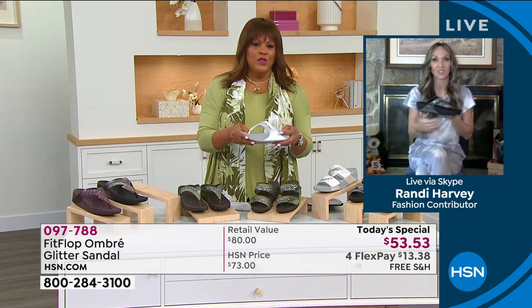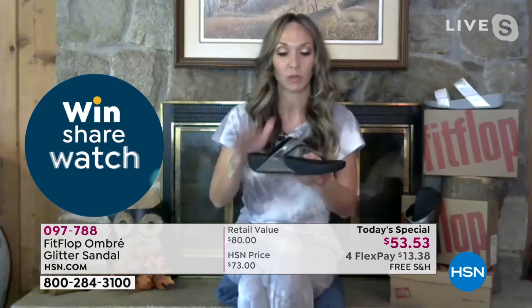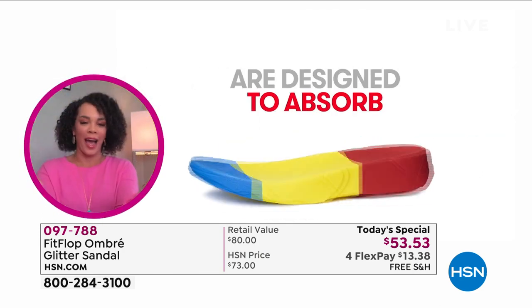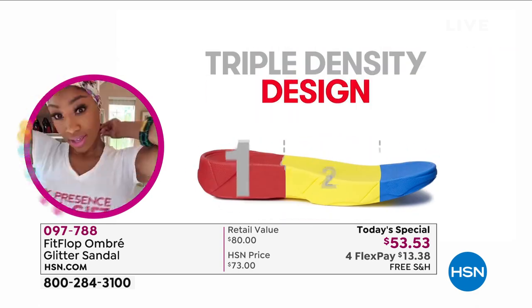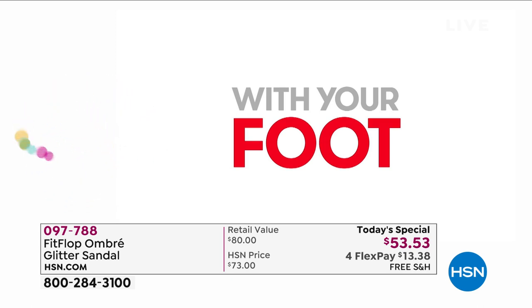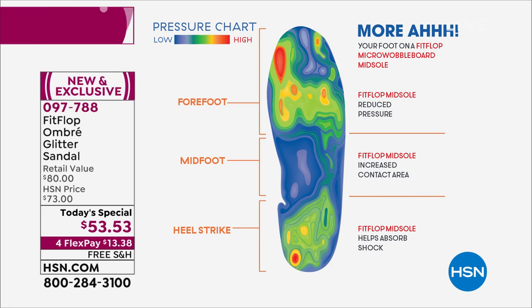I haven't even talked about the tech yet. This particular sole is called the micro wobble board. The micro wobble board technology is incredible — it's a triple density foam. You have a little lift on your heel, and as much as we love that extra leg length, it's actually there to properly align your foot as you walk. The triple density foam helps diffuse pressure, increase contact with your foot, absorb shock — and it's just all-day comfort. This graphic shows what your foot looks like wearing a micro wobble board sole — notice all those blues and greens. That's what your foot should look like all the time, and when it isn't aligned like that, that's when we get foot pain.